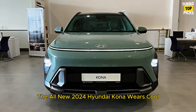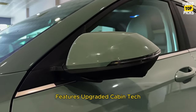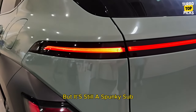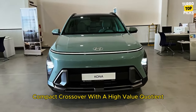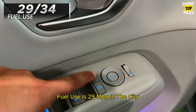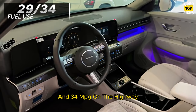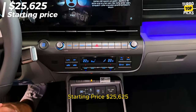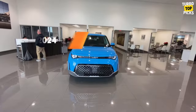Hyundai Kona: The all-new 2024 Hyundai Kona wears cool retro-future styling, features upgraded cabin tech, and is larger than before, but it's still a spunky subcompact crossover with a high-value quotient. Fuel use is 29 mpg in the city and 34 mpg on the highway. Starting price: $25,625. C/D score: 8.5/10.